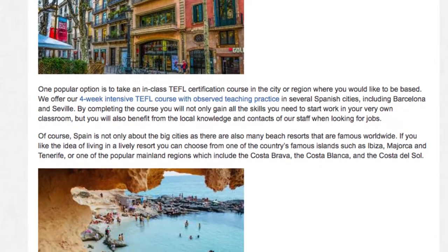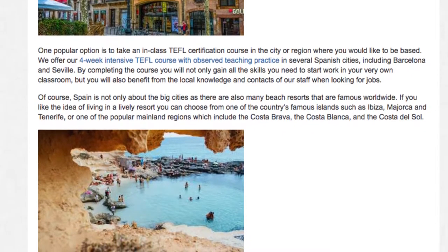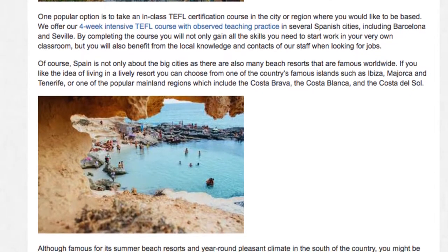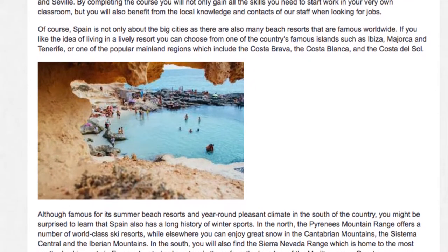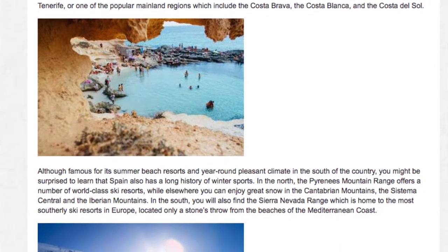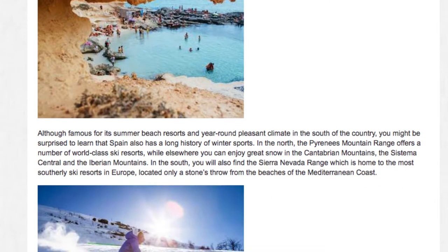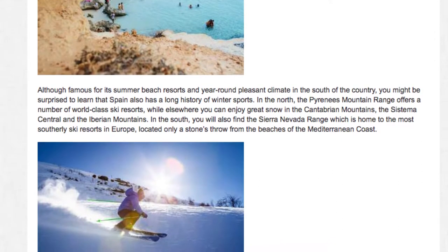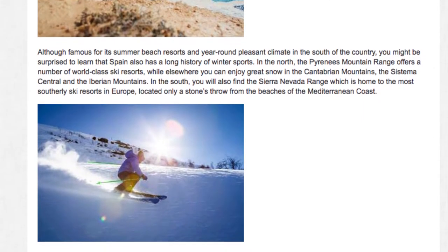Of course, Spain is not only about the big cities, as there are also many beach resorts that are famous worldwide. If you like the idea of living in a lively resort, you can choose from one of the country's famous islands, such as Ibiza, Mallorca, and Tenerife, or one of the popular mainland regions, which include the Costa Brava, the Costa Blanca, and the Costa del Sol. Although famous for its summer beach resorts and year-round pleasant climate in the south, Spain also has a long history of winter sports. In the north, the Pyrenees Mountain Range offers world-class ski resorts, while elsewhere you can enjoy great snow in the Cantabrian Mountains, the Sistema Central, and the Iberian Mountains. In the south, you will also find the Sierra Nevada Range, home to the most southerly ski resorts in Europe, located only a stone's throw from the beaches of the Mediterranean coast.